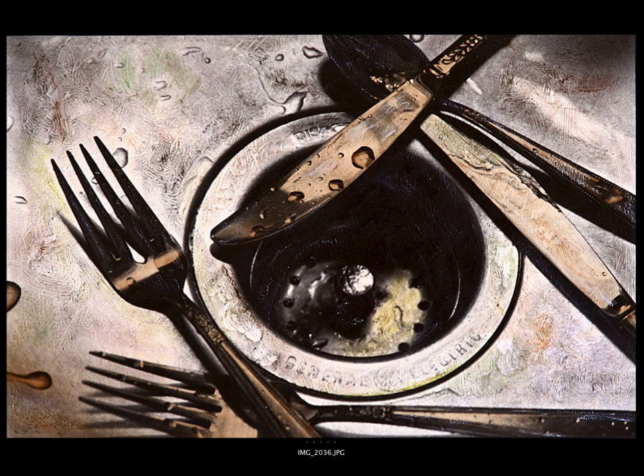Louis shot this on T-Max 400 film and used window light, which is very beautiful here. He made a black and white print, then coated the print with a texture and rubbed it off in some places. Then he got out the paints, painted the silverware sepia, and started to add some pastel colors. Then he re-photographed the print digitally and made this image. I love the image, and I love the process.